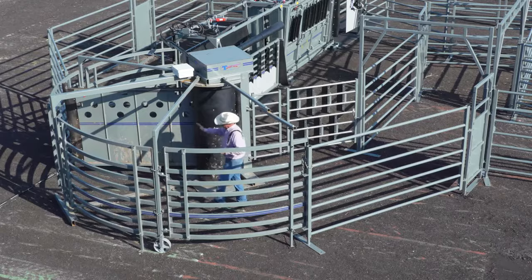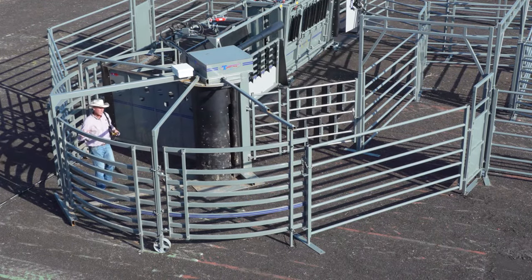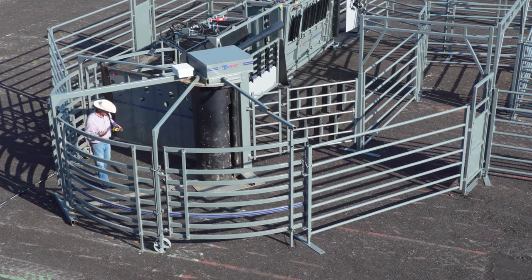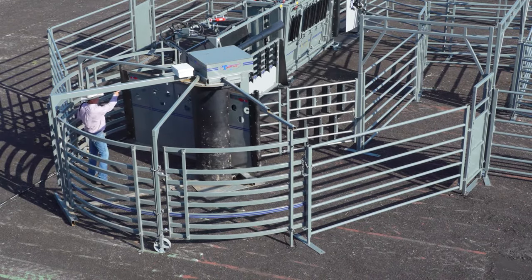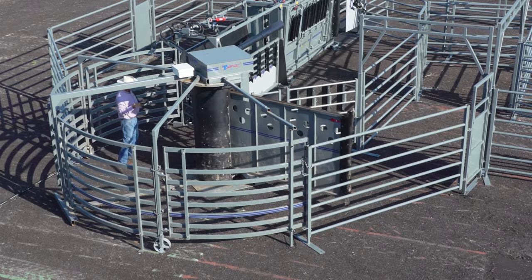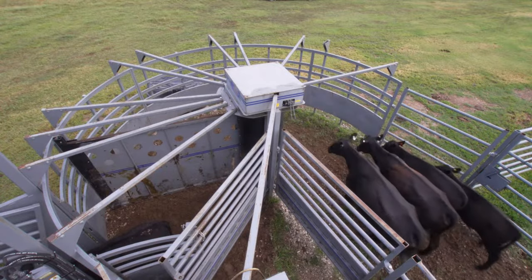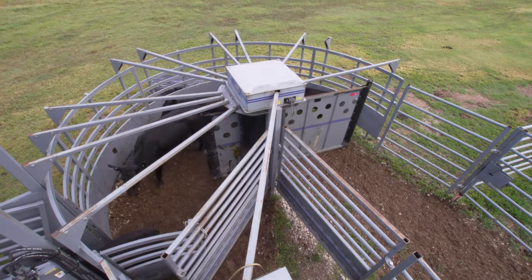And once these animals have got to this point right here, the worst thing we can do is push this gate back onto oncoming cattle. So rather than doing that, we're going to shuttle and move this gate across and start over again. Let those animals in. So we never force the gate back into oncoming cattle.